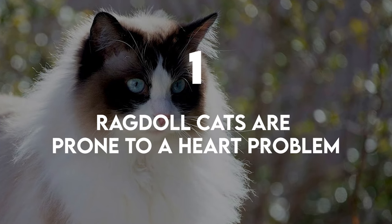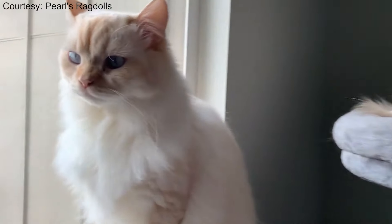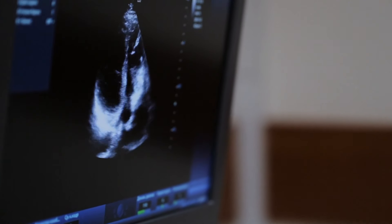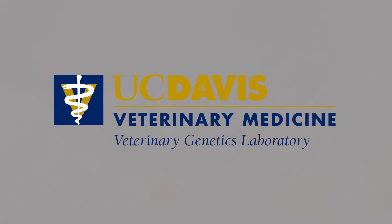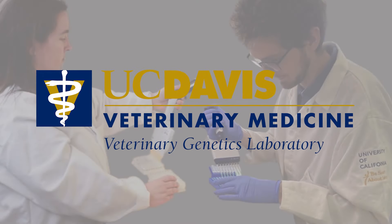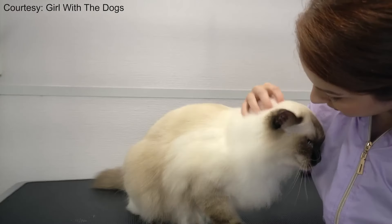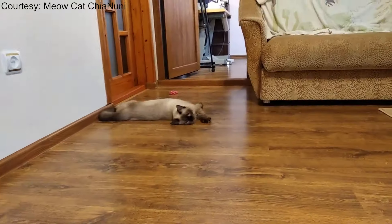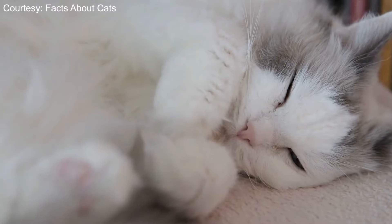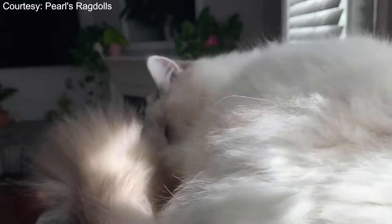Ragdoll cats are prone to a heart problem. Cats in the Ragdoll breed are associated with an increased risk for HCM, or hypertrophic cardiomyopathy, which puts them at risk for sudden cardiac events. According to the University of California Davis Veterinary Genetics Laboratory, a Ragdoll cat with two copies of a mutation associated with the disease is at high risk of developing severe signs of HCM, usually between one and two years of age. Cats with only one copy of this mutated gene are likely to have a normal lifespan. A DNA test can tell you whether your cat has this mutation.